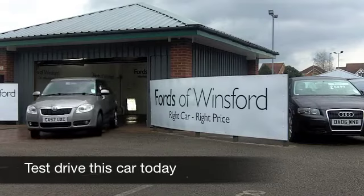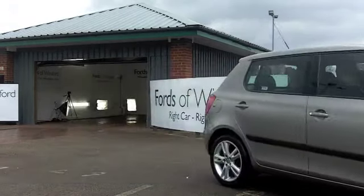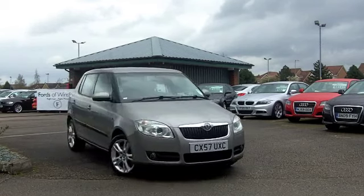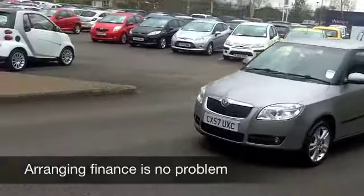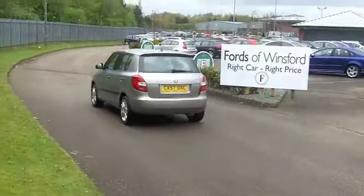Here we have great value motoring in a car that will not let you down. This Skoda Fabia comes from 2007. It's got that very pleasing 1.9 diesel engine. You get some performance and very decent running costs from that. And it looks good too in this metallic browny beige colour. It's very, very nice indeed.